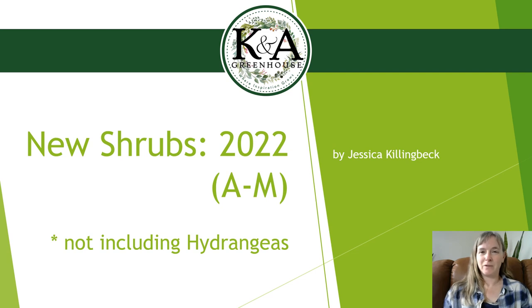Hi, this is Jessica with K&A Greenhouse. I'm doing another presentation for our New Plants for 2022 series. This one is going to cover some of the new shrubs that we'll be getting in. I do have a separate slideshow for the new hydrangeas, just because we have so many of those coming in and they're generally the most popular shrub that we sell. This presentation goes in alphabetical order from A through M by Latin name, not common names. So if you're ready, let's get started.